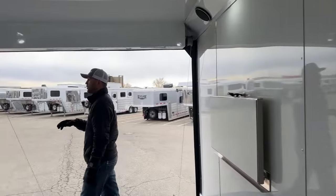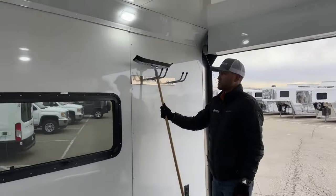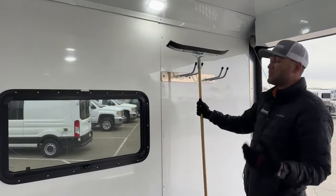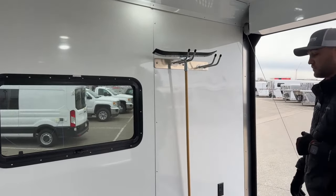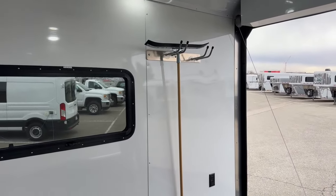Working towards the back, we have a broom holder and a squeegee holder. Logan actually throws in a nice squeegee for you. So if we are melting sleds off, you can easily come in here and start squeegeeing into one of the two floor drains — either in the front or the back — to keep this trailer nice and neat.